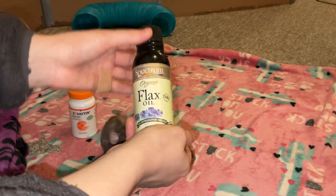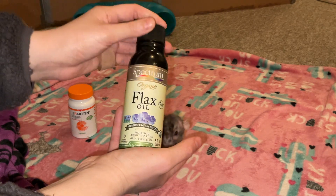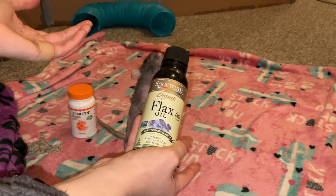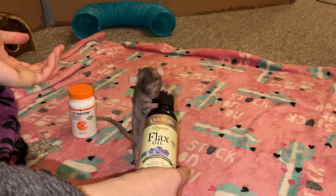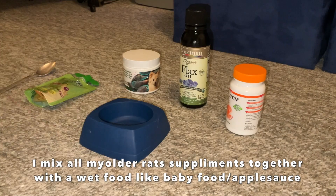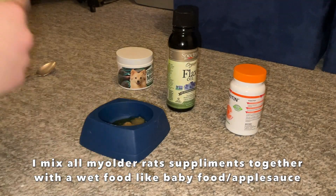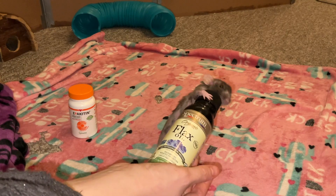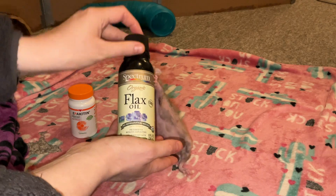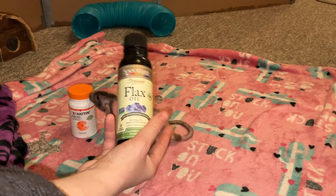You can also add in an oil high in omega-3s. Flax oil is really good for that, and so is salmon oil. But you have to be careful with salmon oil because it can have a high level of vitamin A, and vitamin A in large quantities is toxic to rats. So personally I prefer flaxseed oil, also known as linseed oil — you don't have to worry about that. You can find this in the health aisle of most grocery stores. Donut really likes it; she's been getting it nightly and she is a big fan. Oftentimes they'll just take it straight, but if not you can mix it in some wet food.